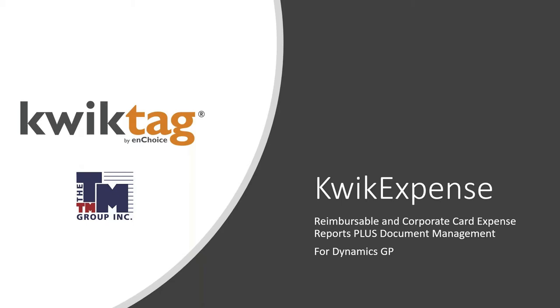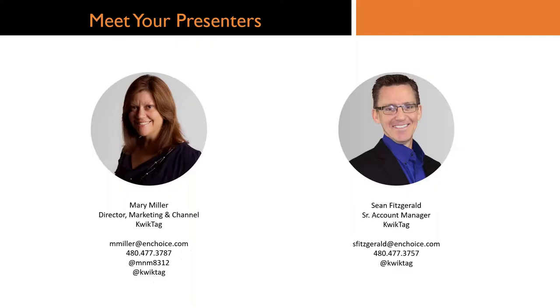We're going to focus on QuickExpense, which covers reimbursable and corporate credit card expense management, and we'll also give you the bonus of the foundation — QuickTag, which is our document management platform. We'll highlight these solutions in Dynamics GP, give you a bit of background, and then a demonstration of what those solutions look like and how they work, and how we can adapt them to your environment.